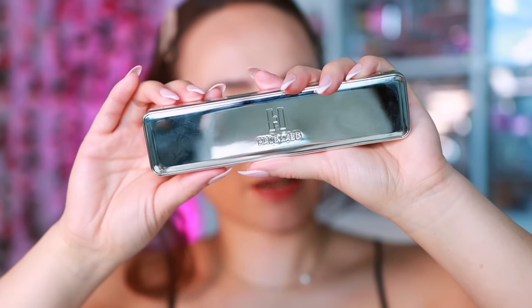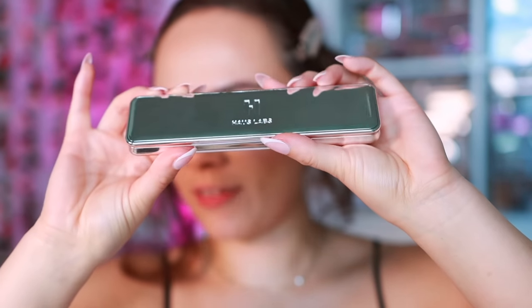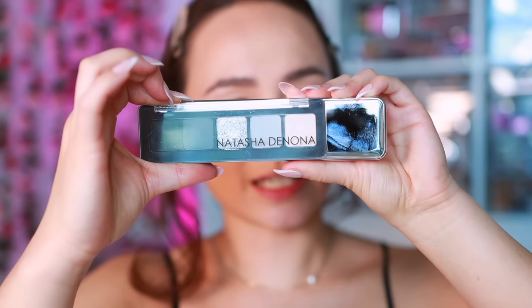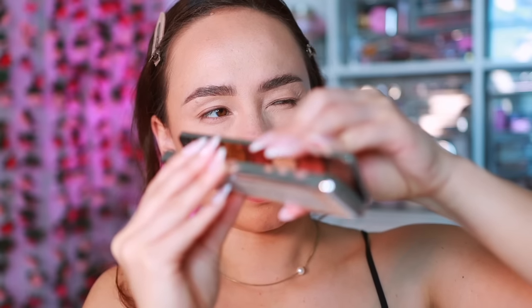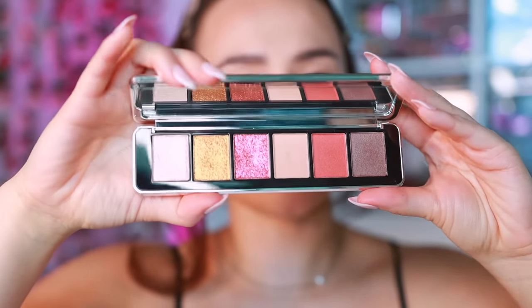So we're going to take a look at Volume One first — honestly not the one I was most excited about but the swatches seem delicious. Here's the packaging: it's very small. For example, here's a mini Natasha Denona palette and it's not much larger than the minis. It has a magnetic closure, you do have a mirror, and then here are the six shades.